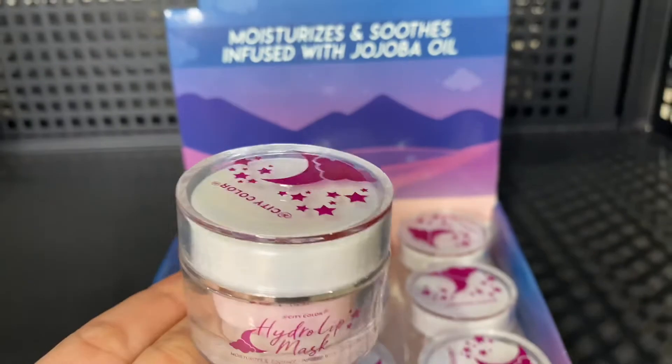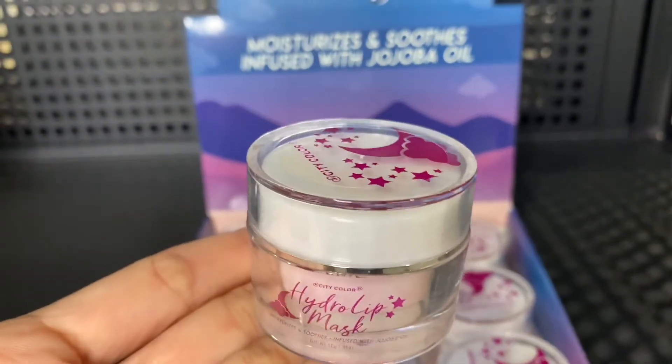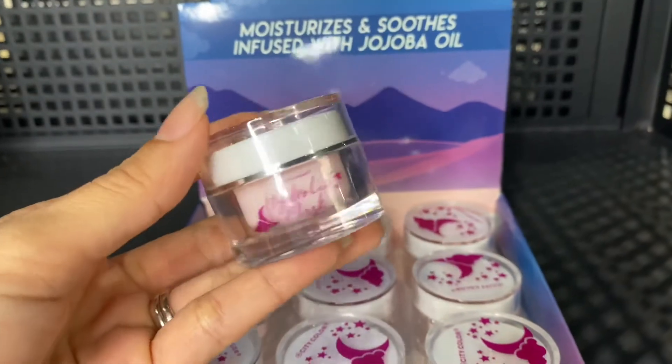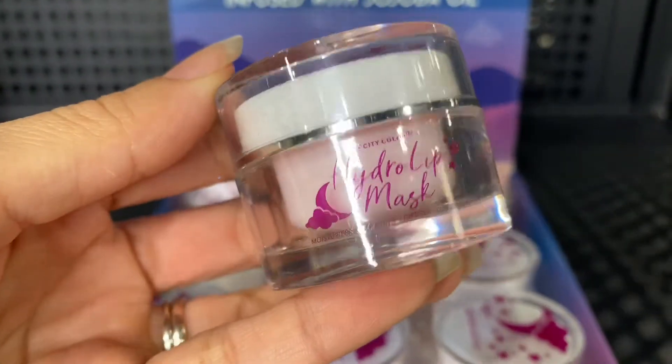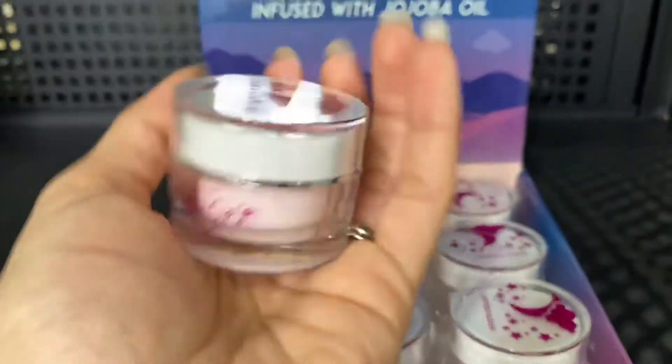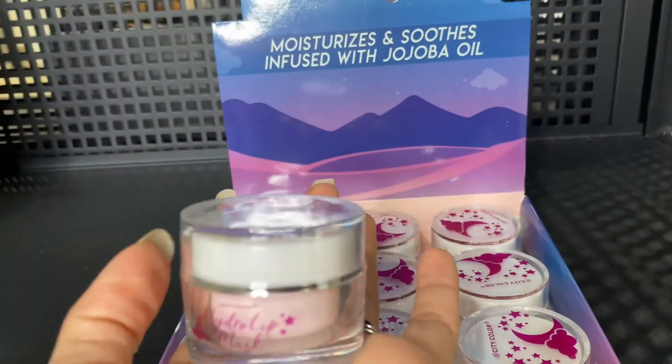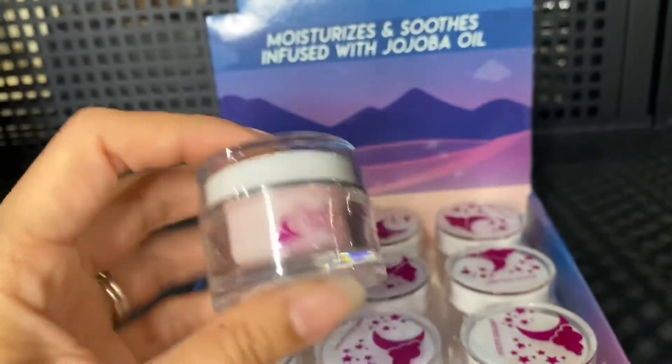It comes in a package of 12 pieces. This is the size of the product — it's kind of like a medium size. It is so amazing because it makes your lips look so much more healthy and smooth because it comes with jojoba oil.